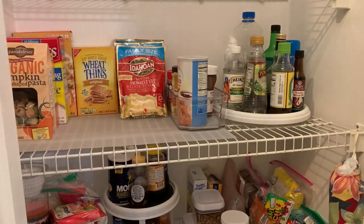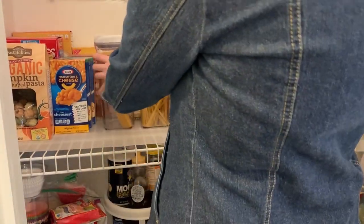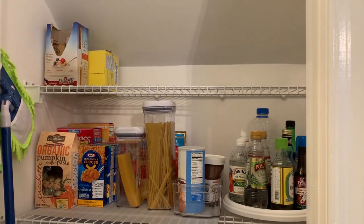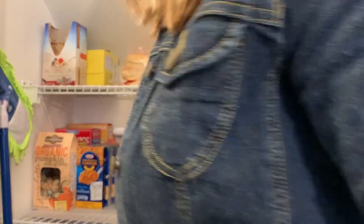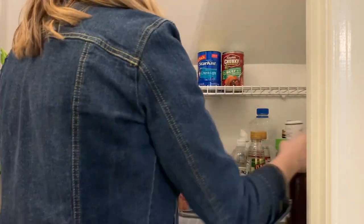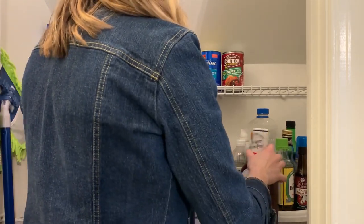I'm not really the biggest fan of these wire shelves — they were already in here when I bought the house, so I just kind of went with it. You'll see in just a second that I think this pantry was originally a coat closet when the house was built, because the top shelf has a slanted ceiling. That makes it really hard to put things that are taller on the top shelf — I kind of have to put shorter, smaller cans and bread and things like that. I make it work, but it definitely does make things a little bit more challenging.